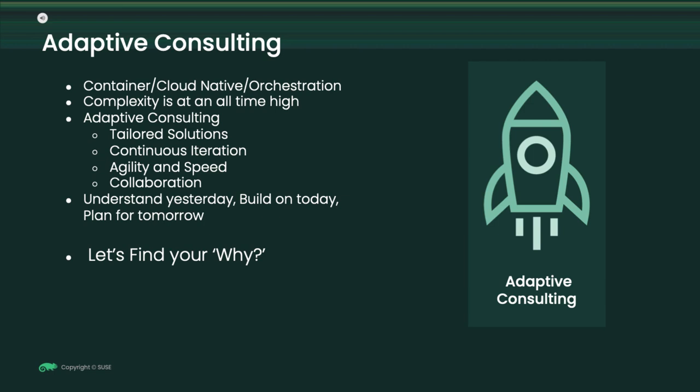As SUSE Global Services, we take pride in understanding yesterday — understanding where you came from. Building on today — let's get it done now. And planning for tomorrow — we have to understand what the next trend is and how we use our expertise and experience to plan that with you. Together. Let's get to the why together and make tomorrow a bit clearer.